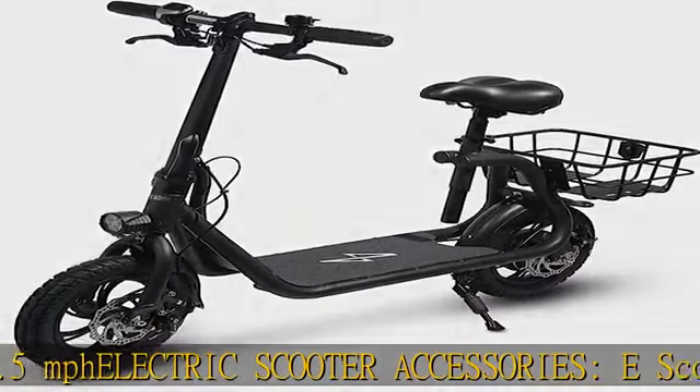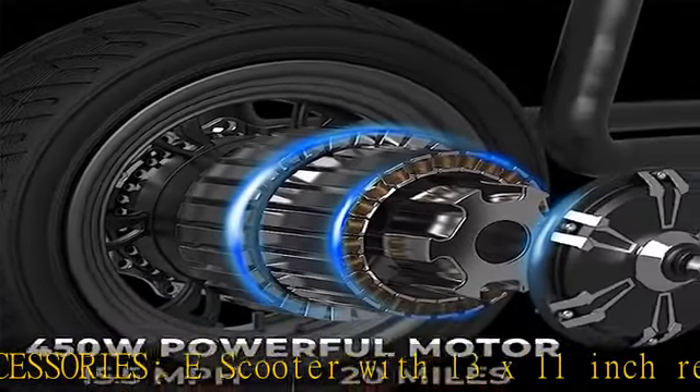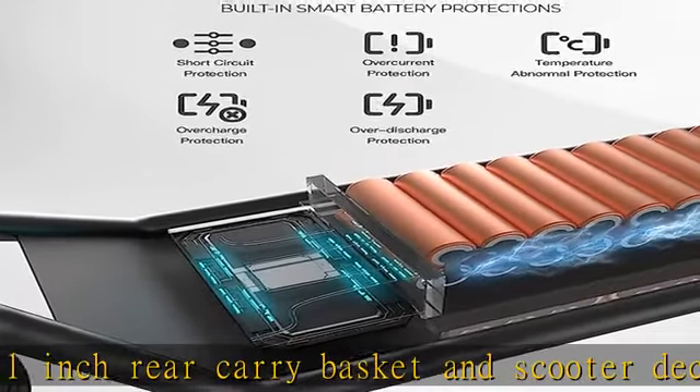Battery capacity: 36V 8.0Ah lithium ion battery with intelligent overload and low voltage protection. Charging time is 4 hours, with a battery power display included.